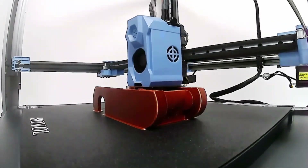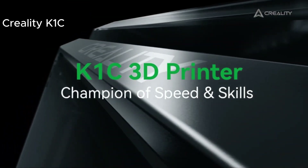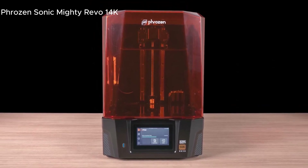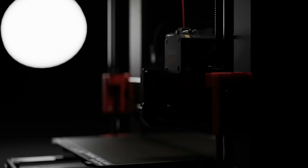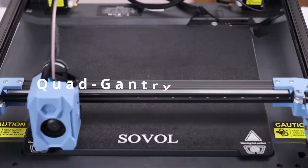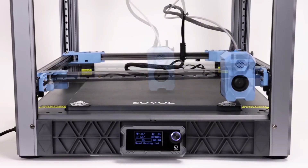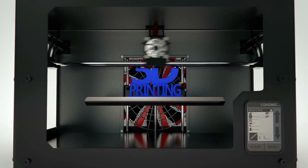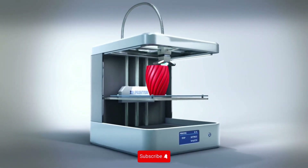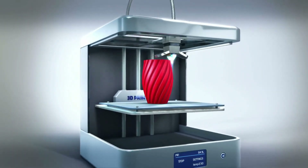Each printer excels in its own domain. If you're looking for speed and simplicity, the Creality K1C could be a great fit. For detailed and large prints, consider the Frozen Sonic Mighty Revo 14K. If you value quality and ease of use, the original Prusa MK4 is a solid choice. And if you're into creative projects with dual extrusion, the Sovol SV08 might be perfect for you. The choice ultimately depends on your needs and projects. Which one will you choose? Don't forget to share your thoughts in the comments. See you in the next video, and until then, take care.